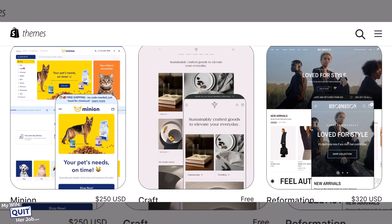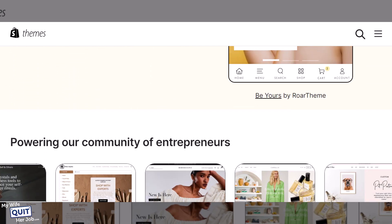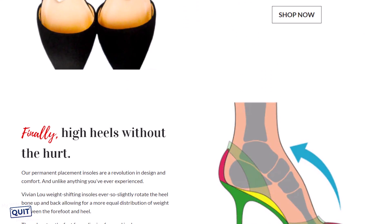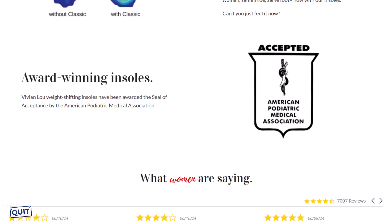A number of these themes cater to a single product, whether you have a small, medium, or large catalog. One of my students, Abby, makes millions of dollars per year over at VivianLiu.com. She sells a product that allows women to wear high heels all day long, and if you look at her site, it is a single long-form sales page that sells just one thing. Anyway, back to the Shopify theme store.